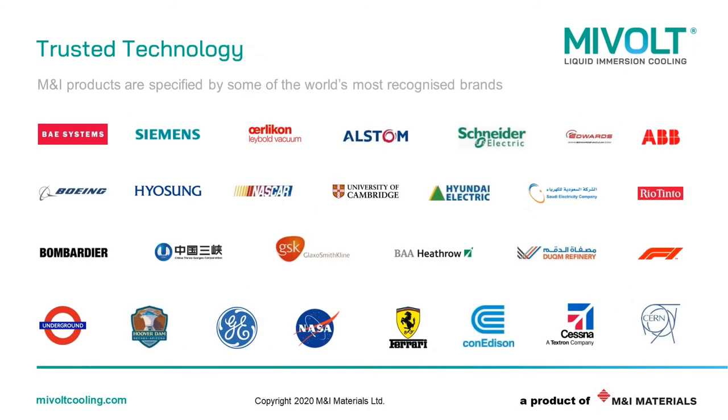M&I Materials products are specified by some of the world's most recognised brands. For example, we've previously won the Global Supplier of the Year award for Siemens' transformer business. We're an approved gold standard supplier into Boeing's aircraft business. And we're the preferred supplier of dielectric fluids for all of Con Edison's high voltage transformers in New York. So as a company, we're very well known, very well proven, and we work with some of the biggest names in industry and science.